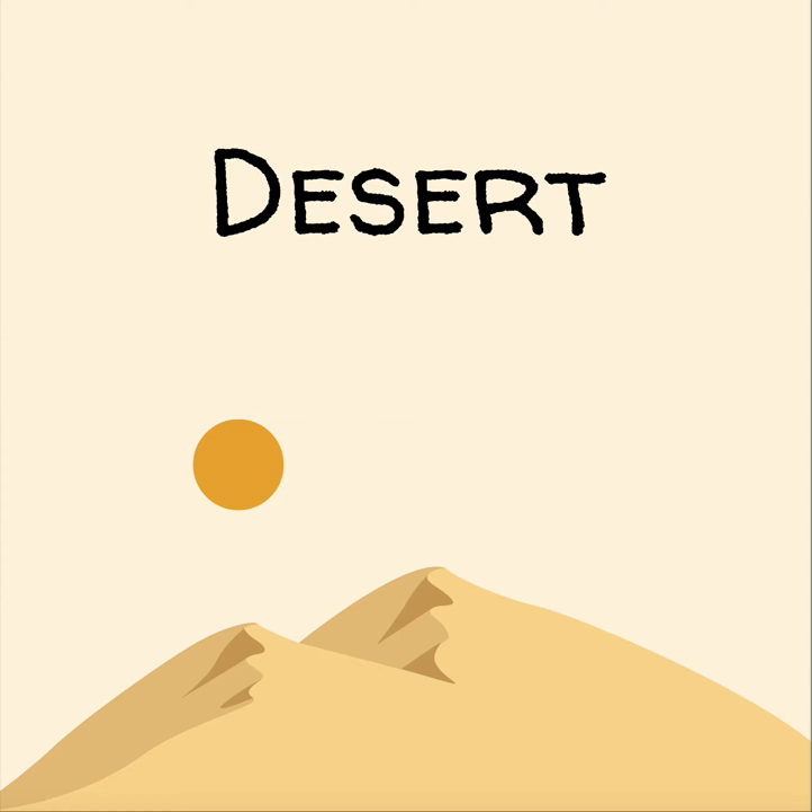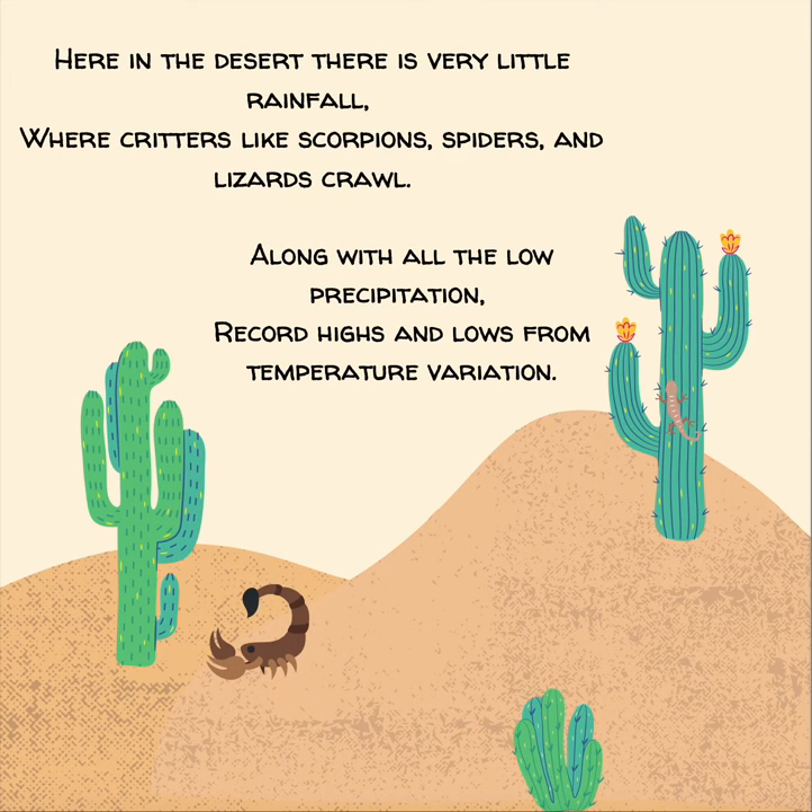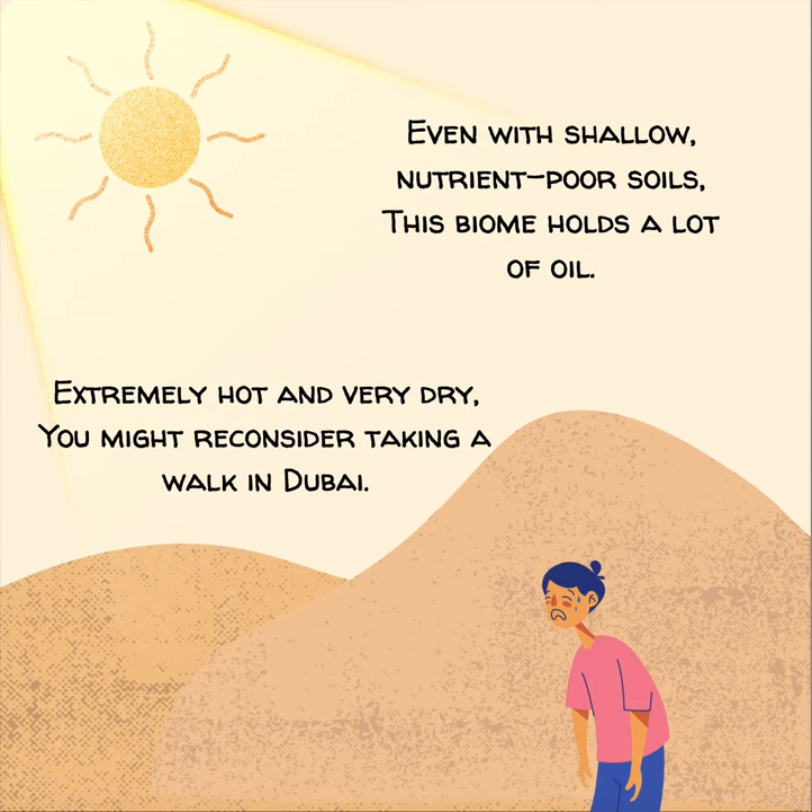Desert. Here in the desert, there is very little rainfall, where critters like scorpions, spiders, and lizards crawl. Along with all the low precipitation, record highs and lows from temperature variation. Even with shallow, nutrient-poor soils, this biome holds a lot of oil.